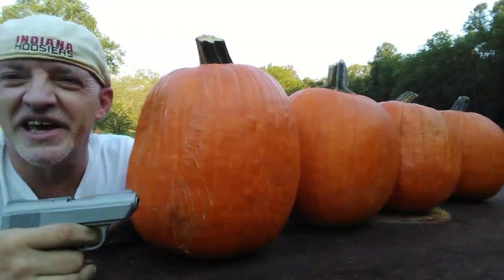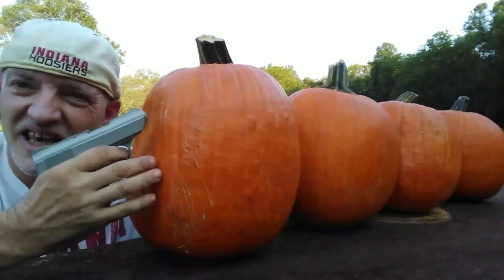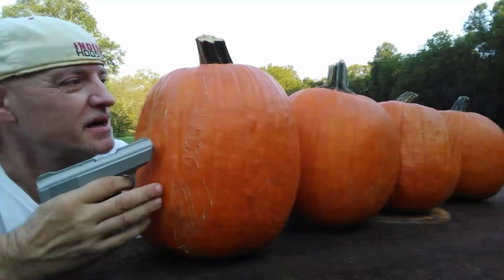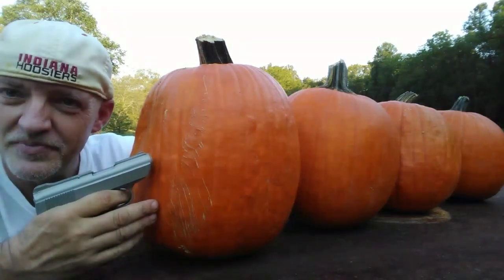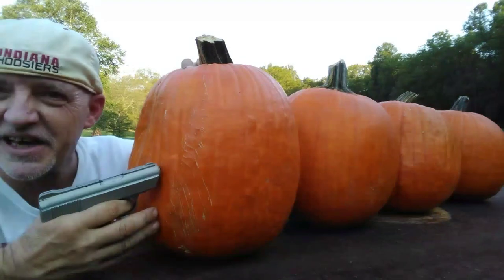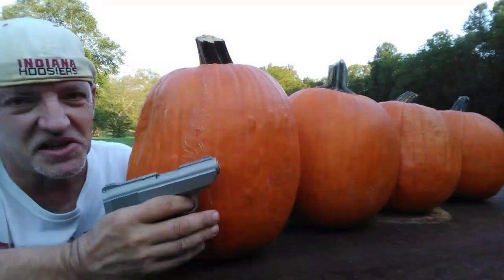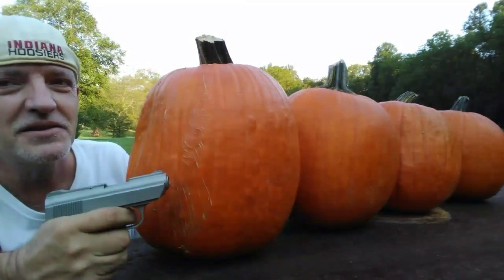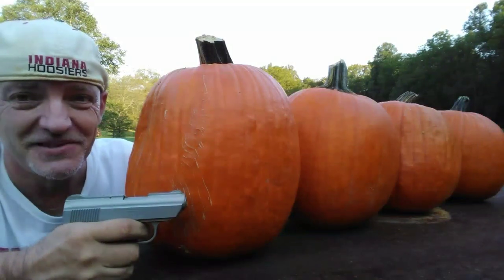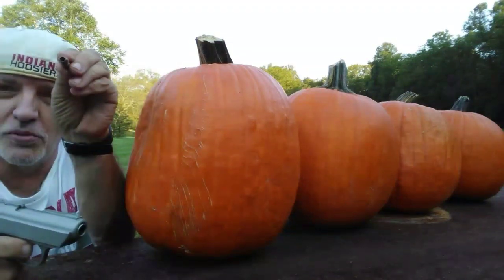Hi. Today we're going to be doing an experiment for Halloween to see how many pumpkins it takes to stop a bullet. Now I've only got four pumpkins here, but they're extremely rugged pumpkins with thick skin, and so I'm estimating that the bullet cannot pass through and out of all four pumpkins, but you never know. I've got a 380 automatic and a hollow point bullet.